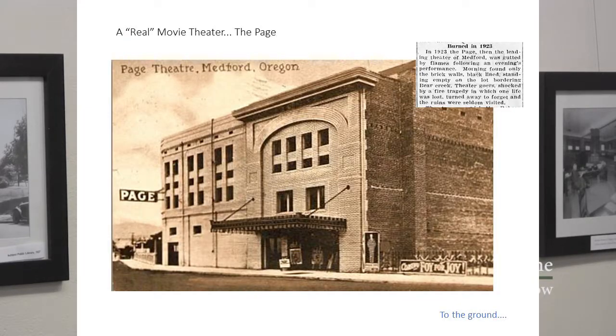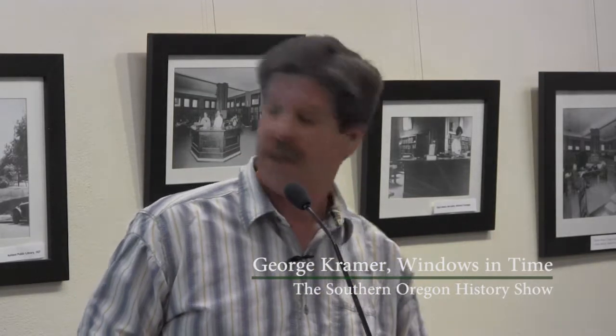The first building specifically built to show movies in Southern Oregon — as opposed to a converted storefront — was the Page Theater. Dr. Page was a local investor and community-minded guy. This building sat where there is now a sunken parking lot on the Main Street side of Bear Creek. If you look closely at the extreme left of that photo underneath the Page sign, you can see the Bear Creek Bridge on Main Street. The Page burnt in 1923 and was not rebuilt in its original form.